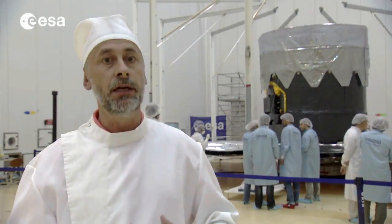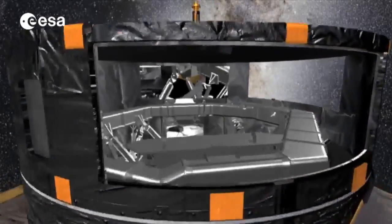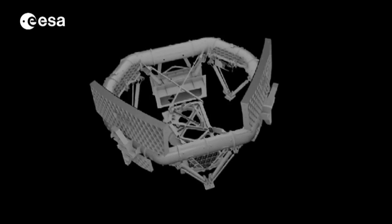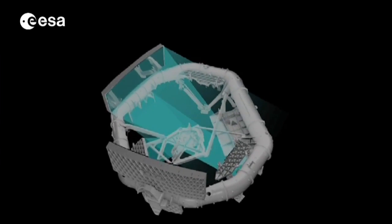Each CCD is huge. Another important factor in the accuracy of Gaia's measurements is the creation of a stable environment. Gaia's 10 mirrors fold and focus the light beams coming from its two telescopes along a path until they finally hit the focal plane of CCD detectors.